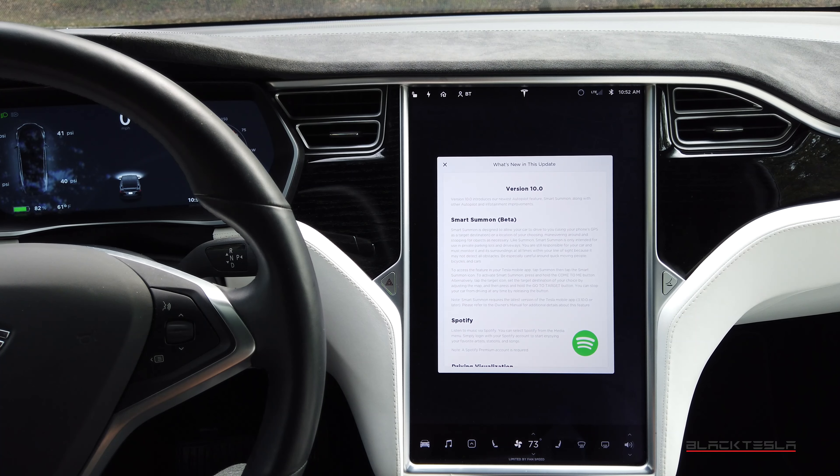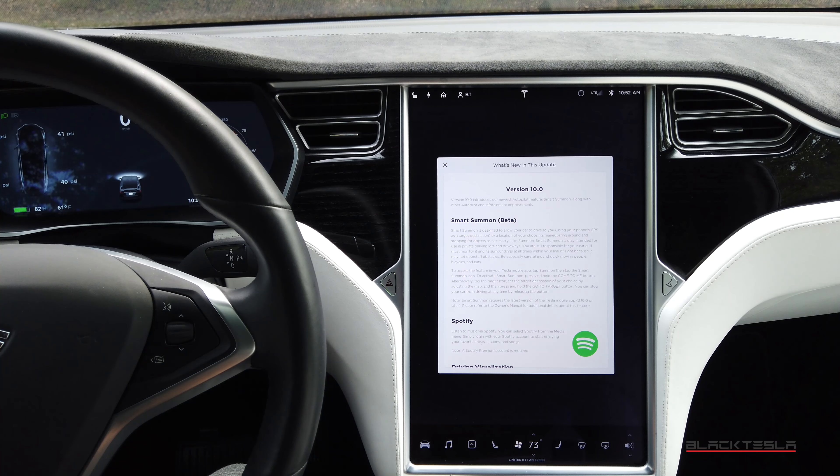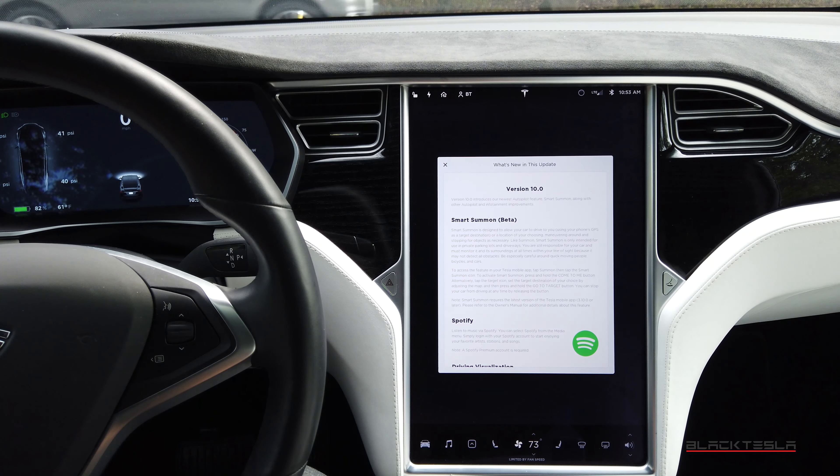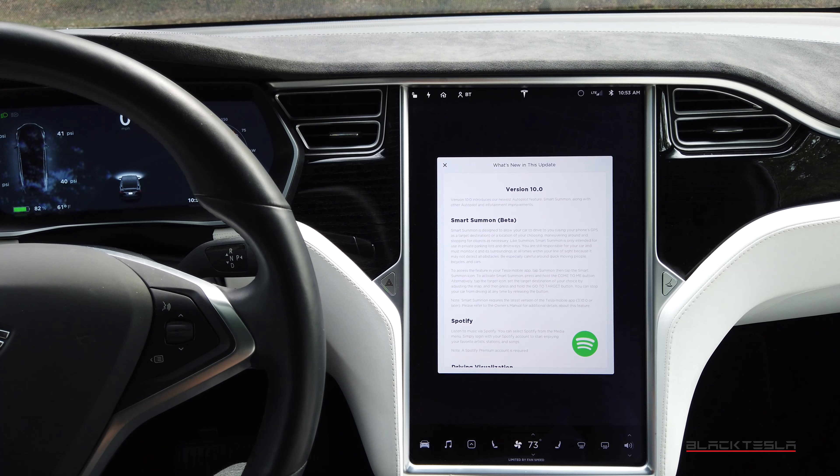So there you have it — Smart Summon in a nutshell. Not just a party trick, it's really intended for people with disabilities, people who may not be able to walk as far as they parked, especially with groceries. But really it's intended for the initial use case: you have a detached garage and need the car to come to you. Hopefully they improve it over time — fix the phone location and connectivity consistency, and I'd love to see Smart Summon grow to where I can map out parking lots and send the car to park itself in a specific spot. Let me know your thoughts in the comments, and let's bring feedback to Tesla's attention so they can refine it.